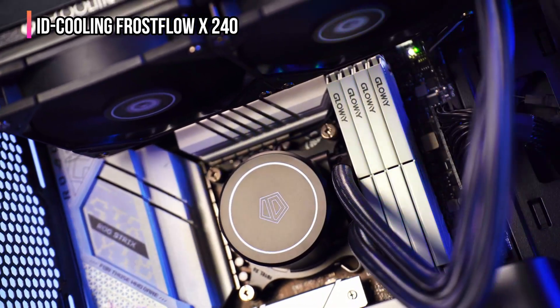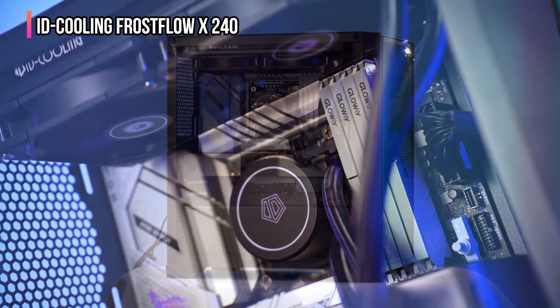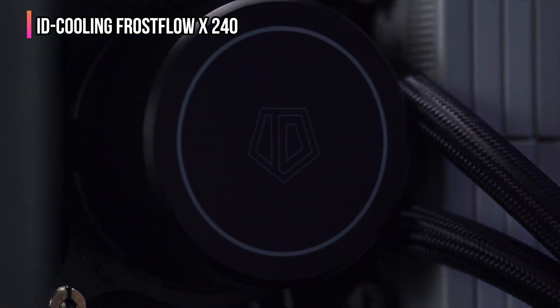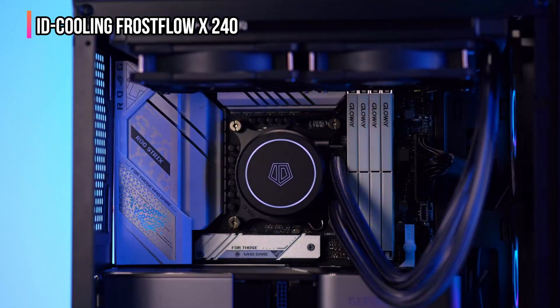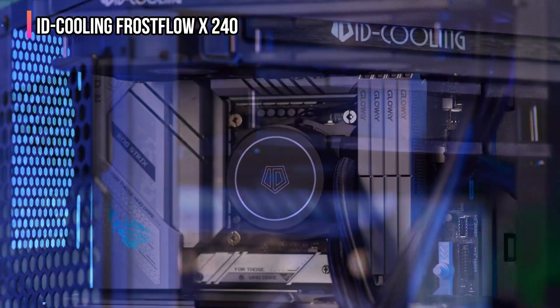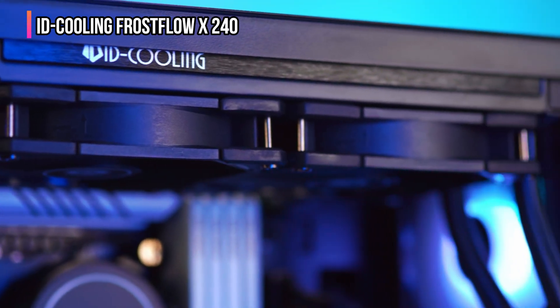You'll also appreciate its white LED lighting on the pump head — a clean, minimal glow that looks great in both white and black builds, adding just the right touch of style without being overbearing. Durability is another important point. The cooler features double-layered PTFE tubing with a fine nylon mesh sleeve, giving it a sturdy, kink-resistant design that stands up to wear and handling.